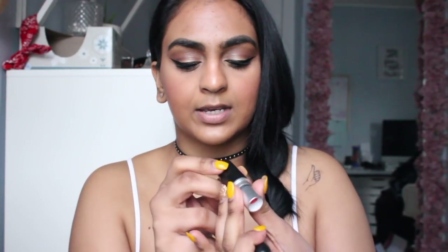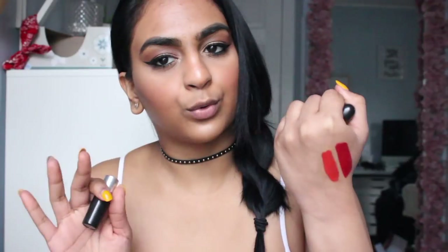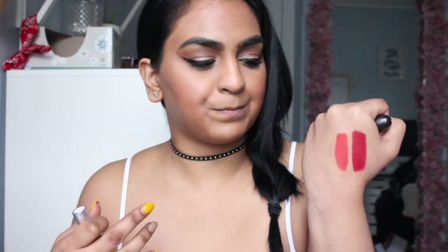And then this one is Lady Danger, which is more of like an orangey red. When you put it next to a true red, it looks a lot more orange, but it's more of that red-orange kind of line. I like that though, because it makes my skin look a lot more tan and golden. I just feel really nice with it on.